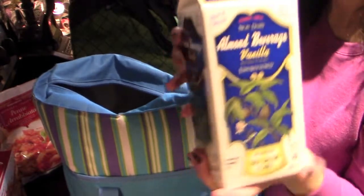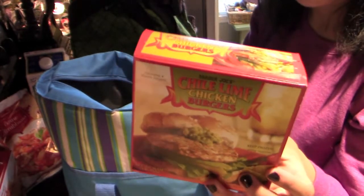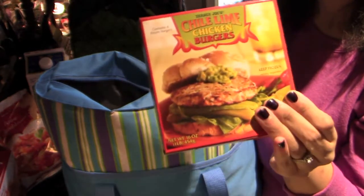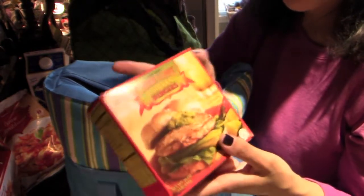Some vanilla almond milk. The chili lime chicken burgers — these are probably the best chicken burger I think I've ever had. These are so good and they cook up really quickly. I only got one box because if I buy multiple boxes, we tend to go through them so quickly. Both my husband, my son, and I all love these.